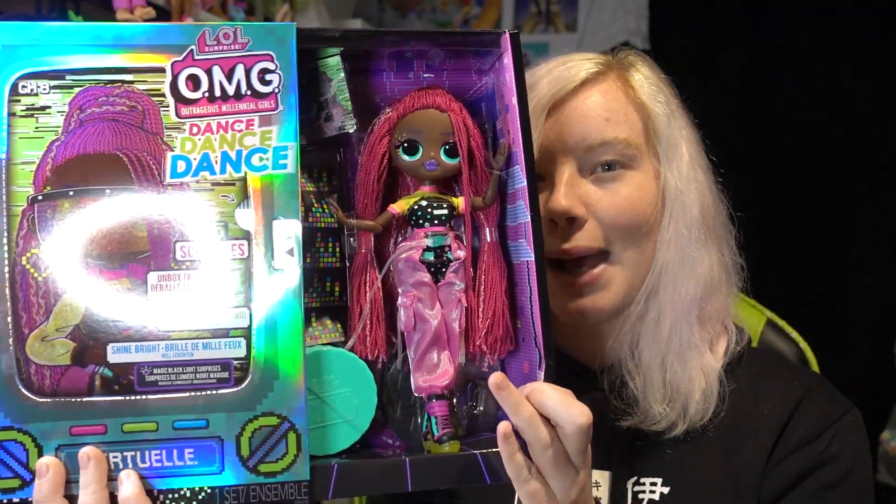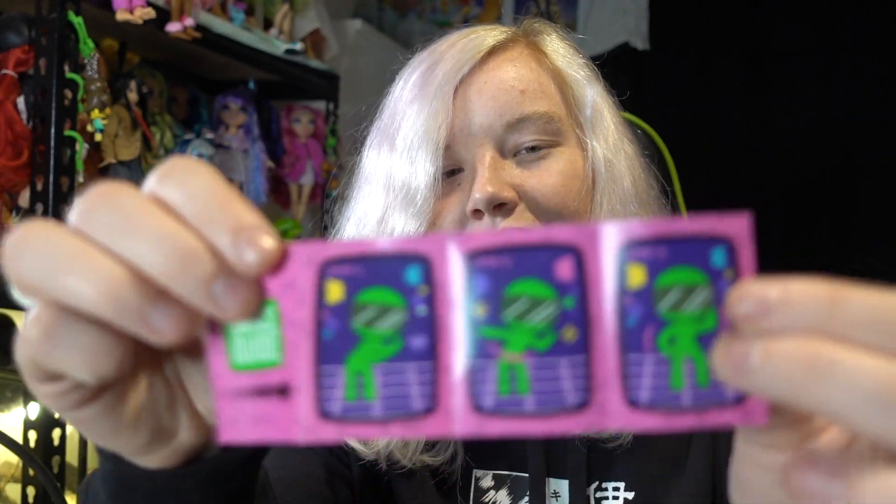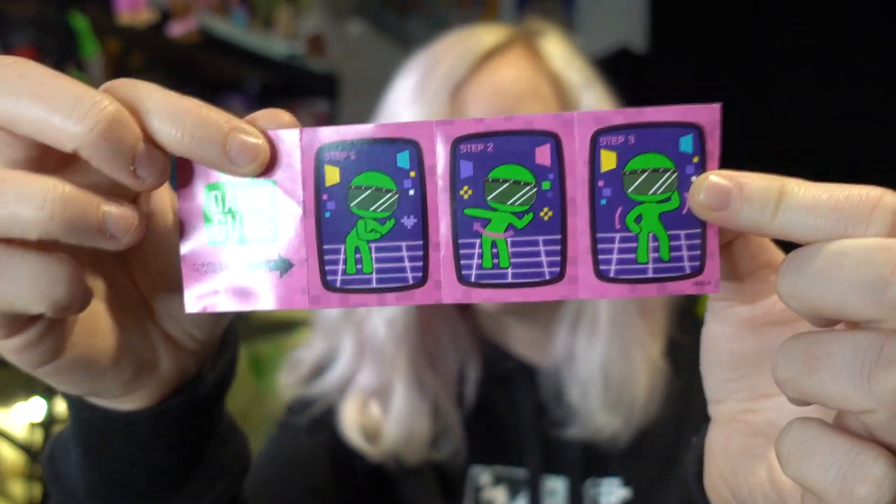Shall we slide it open? Are you ready? Oh, she's so pretty! She comes with a little dance guide, and you can open it up — it has a bunch of dance moves on this side. That's pretty cute. It's like the robot — she's supposed to have a robot dance thing going on. That's cool.